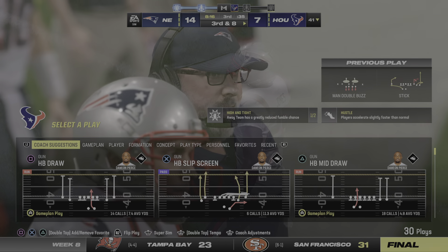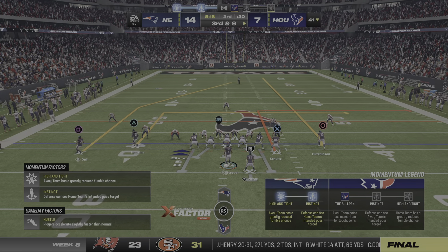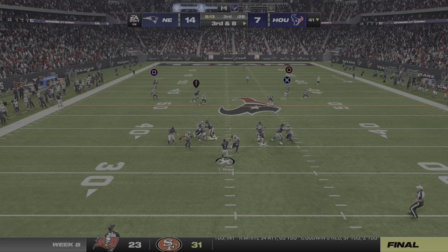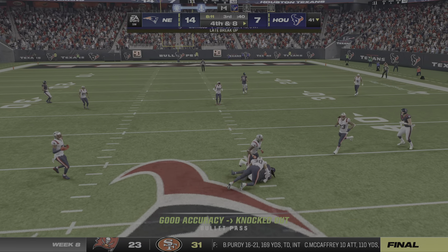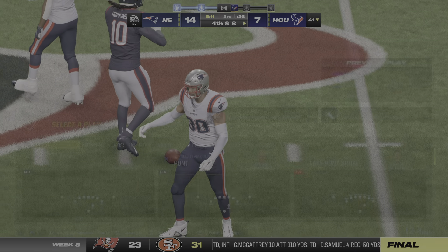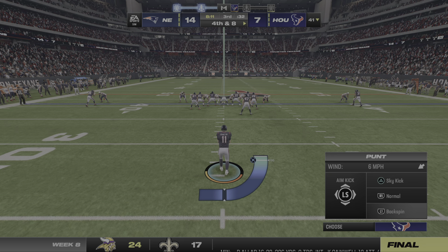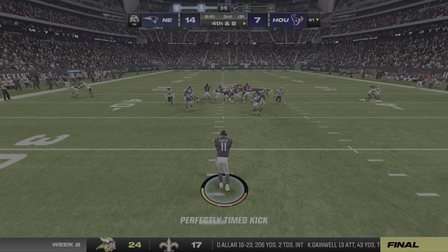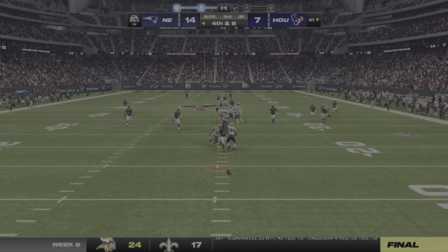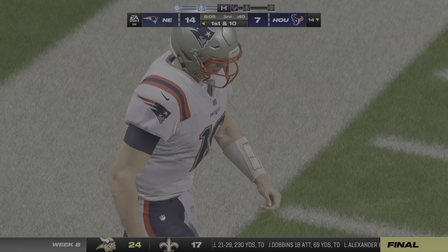They try to throw on second down but this one is incomplete. He'll need to come up with something on third down. Stroud — he will not be able to hang on through the contact. It's incomplete, the coverage strong, and now it's fourth down. Cameron Johnston on to punt for the fourth time tonight. This will be covered up — pretty good result, it'll be down at the 14-yard line.